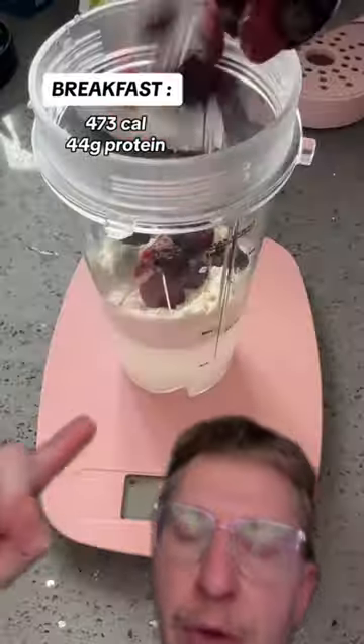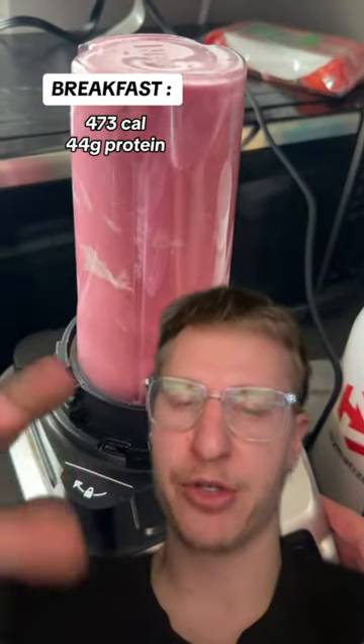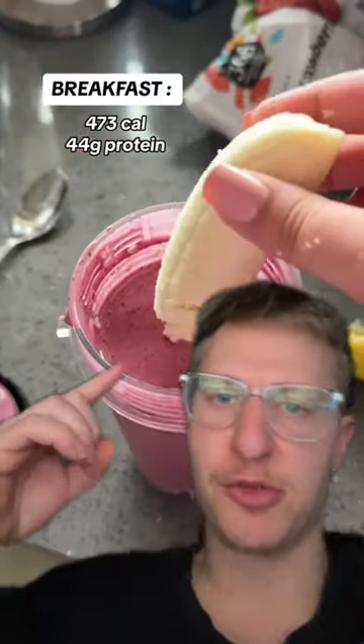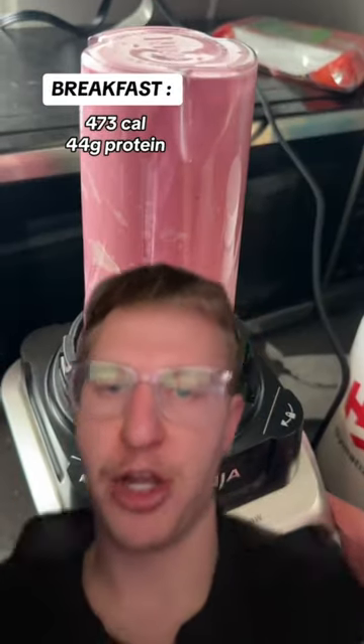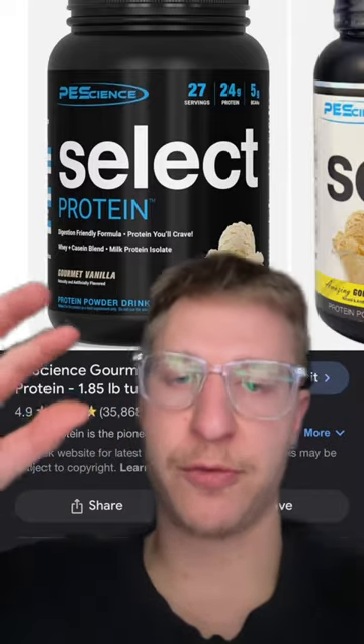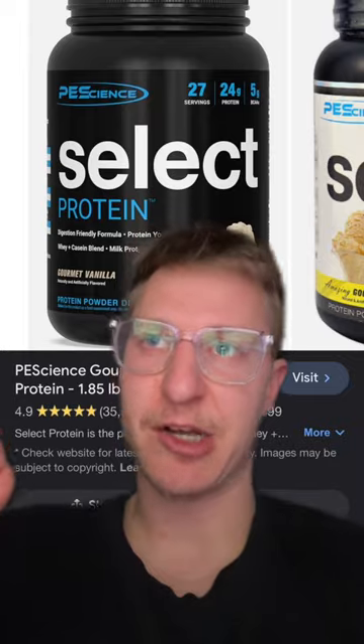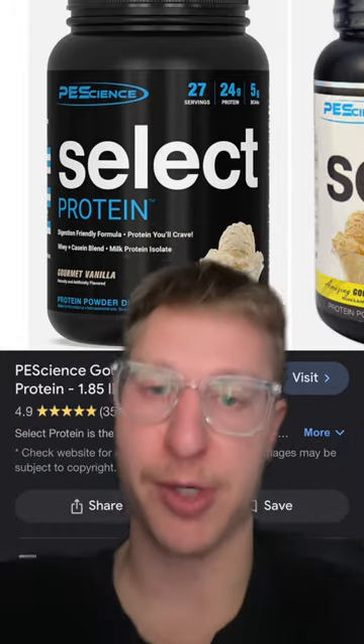She starts off with a breakfast smoothie with a bunch of protein powder. She was complaining that this smoothie tasted more like protein powder than anything else. I think this is because she used water instead of almond milk when she was mixing it. A good way to combat this too is to just get a better tasting protein powder. My favorite neutral flavor protein for baking and smoothies is vanilla Pea Science — it tastes good by itself, but it's even better when you bake with it or put it in recipes.